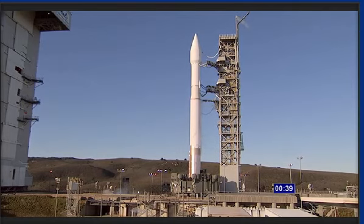40. Stable at step 3. 28. 25. Status check. Go Atlas. Go Centaur. Go DMSP.